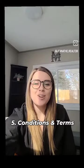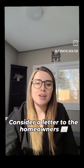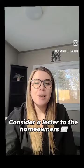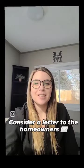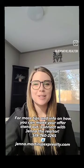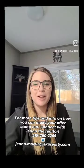Don't forget the letter to the homeowners. I have had many buyers win multiple-offer situations because they included a personal letter and the seller connected with who they were. By carefully considering these factors, you can make a strong and well-informed offer on a house that increases your chance of success while ensuring the terms are favorable to you as a buyer.